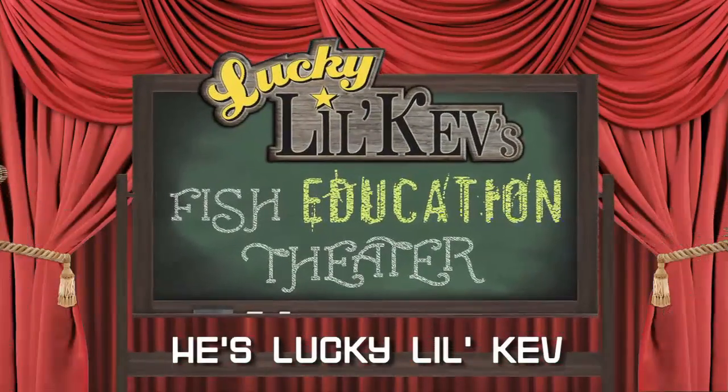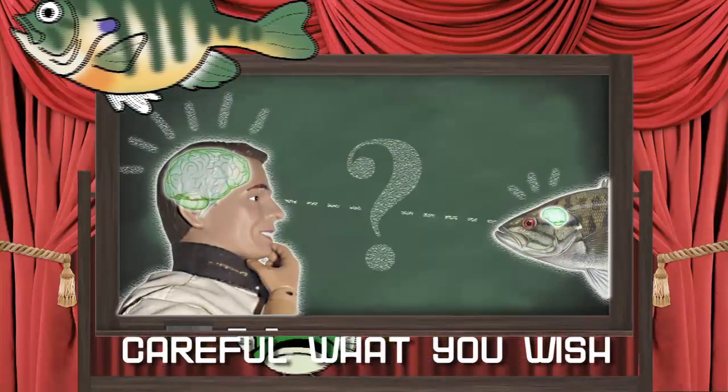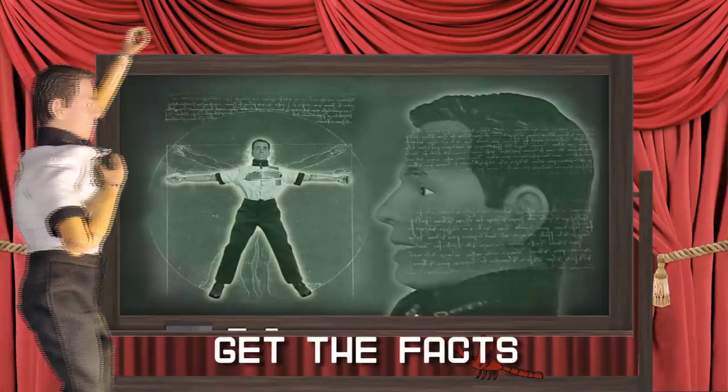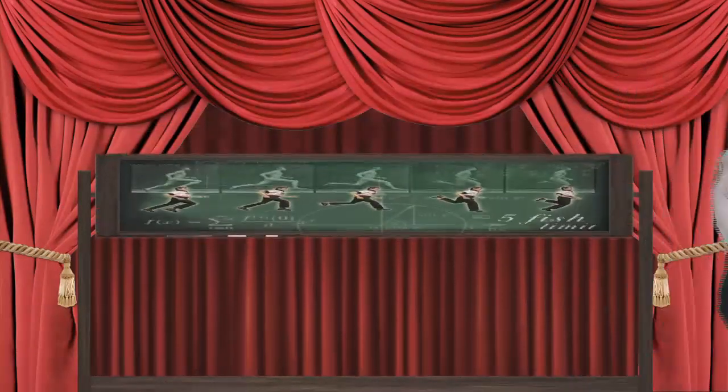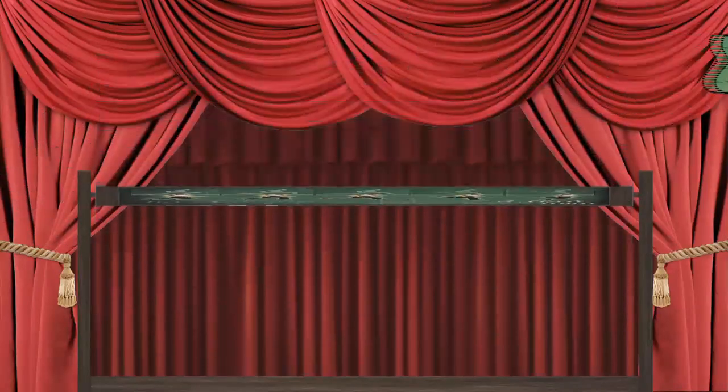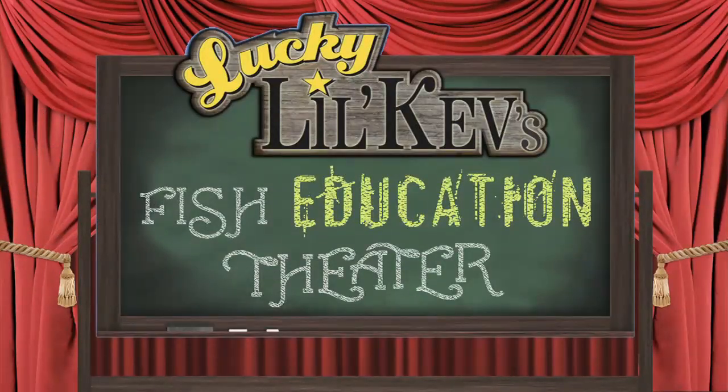He's not pumping fish. Get the facts. Nothing but the facts. Fishing tips for free, here on F.E.T. — Fish Education Theater.